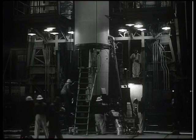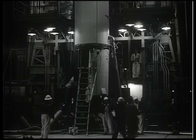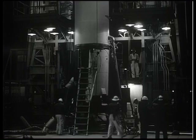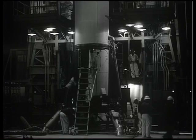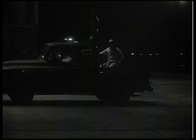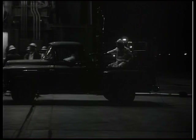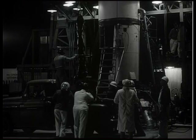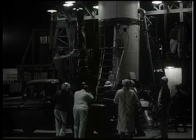Here you see the base of the Redstone. The Redstone sat on what today we'd call a launch pad — this was actually more of a launch table. It sits on its four fins, which have tabs that are relatively large aerodynamic controls actuated by the guidance system during flight. The Rocketdyne engine is not gimballed but has graphite vanes that protrude into the exhaust and are turned on commands from the guidance system, used for control of the thrust vector during launch.